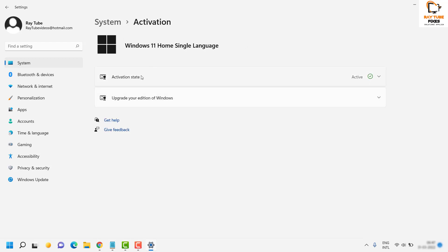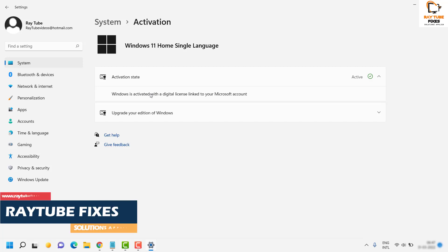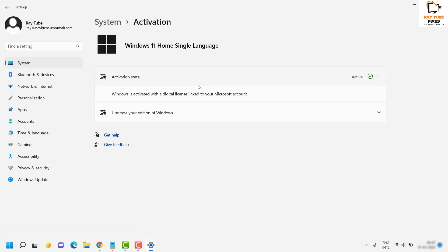Under this section, the activation state has to be Active. In case it is not active, you can go ahead and activate your Windows via internet or through the telephone. You can call the respective toll-free numbers which are available under that list. Once activated, try restarting the computer and launch Windows Store to see if that works.